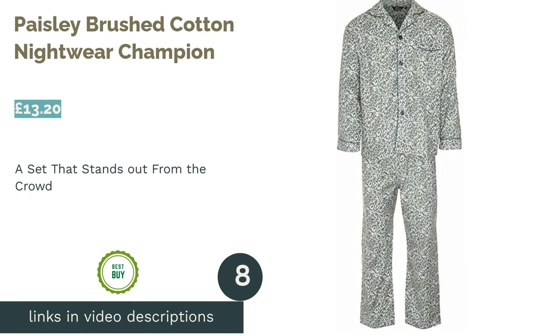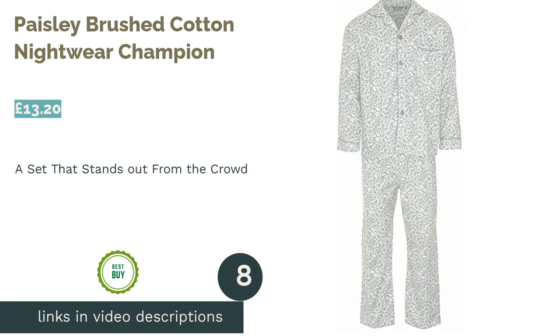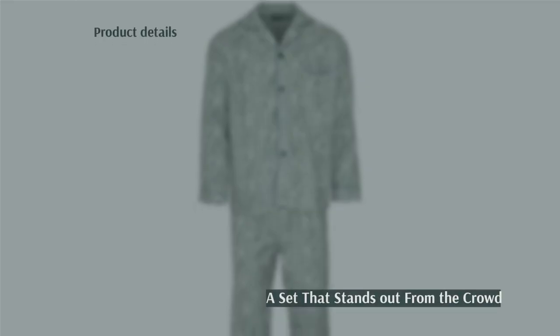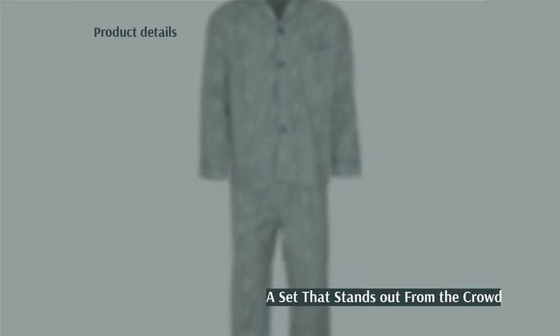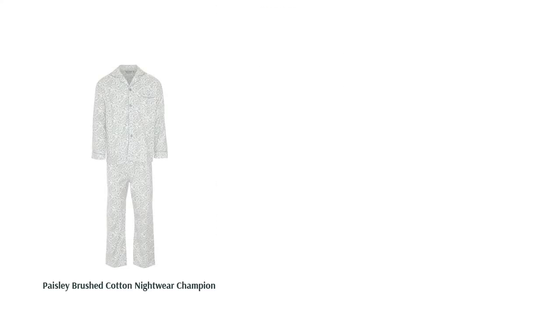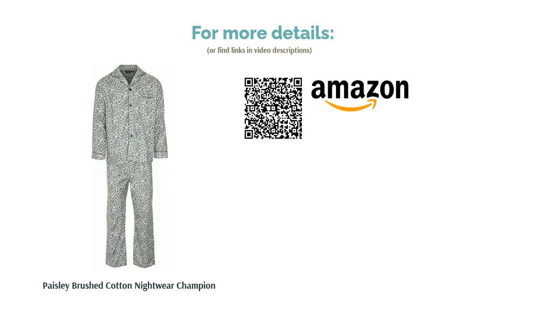The next product is the Paisley Brushed Cotton Nightwear by Champion. We think the most ostentatious design has to be these paisley print pajamas. They have a traditional two-piece button-down cut, but with a pattern that truly stands out. They're made from brushed cotton, which offers a slightly softer and fluffier feel and will also provide a little more warmth than other cotton PJs in the cooler months.